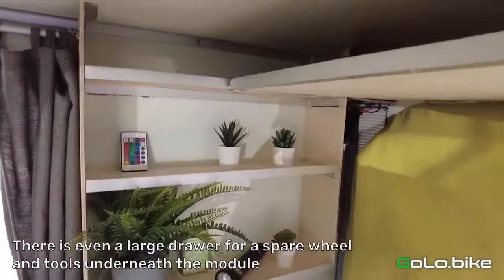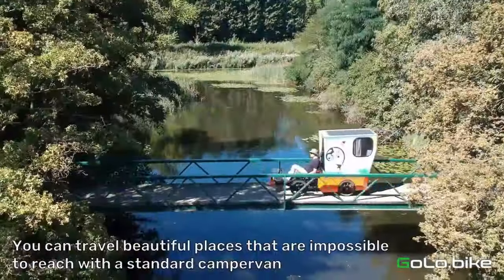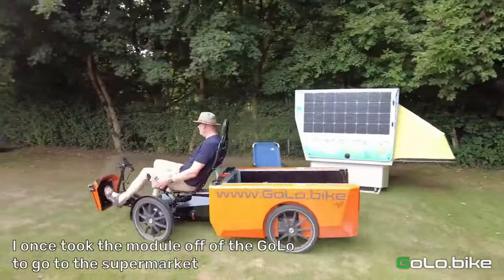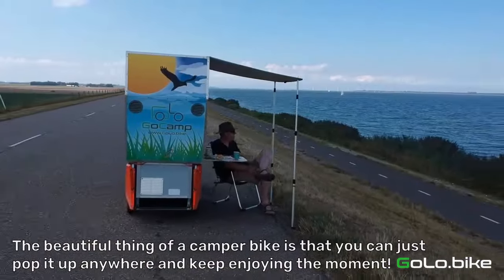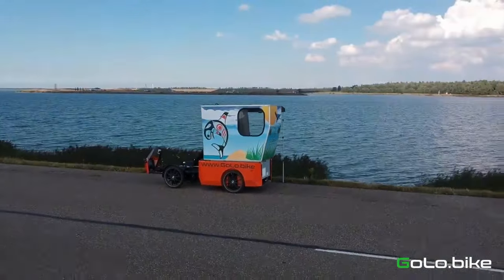The camper module itself provides a cosy sleeping area, storage space, and even a small kitchen set-up. The GoCamp's narrow width allows for navigating diverse paths, and its lightweight design and electric assist make it easy to pedal even with the added weight of the camper. The base GoCamp Golo Bike starts at approximately $1,550.